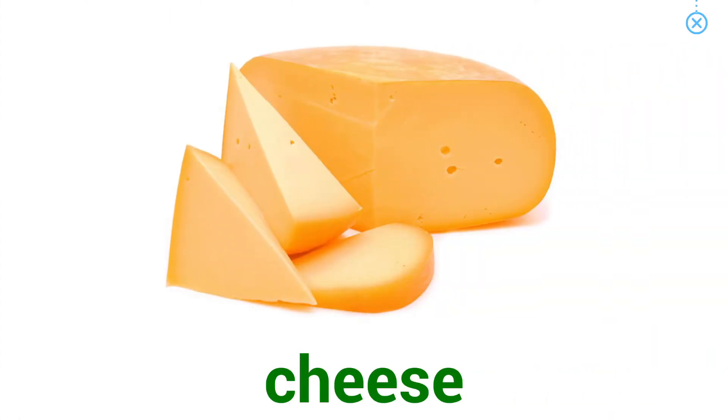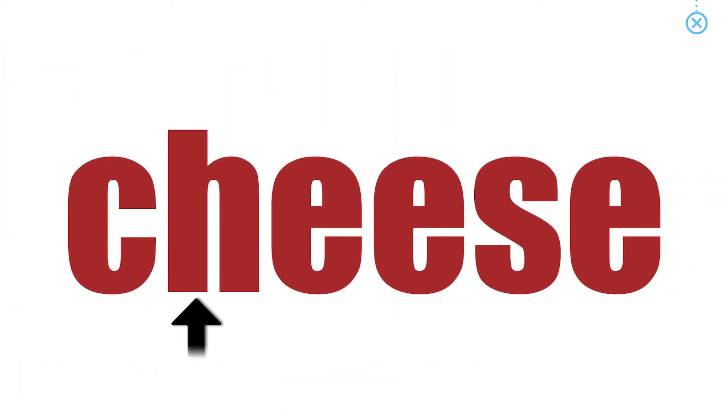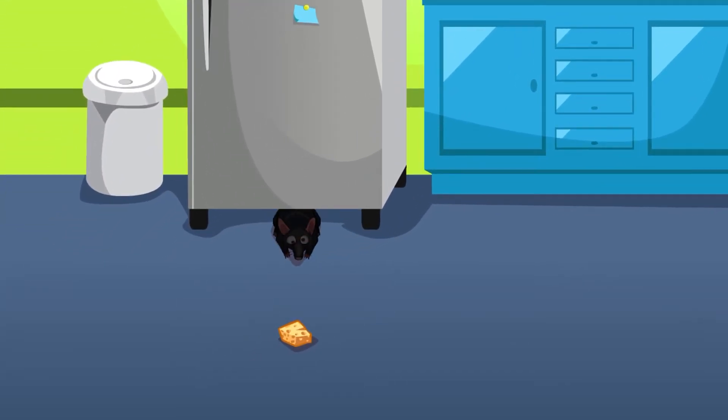Cheese. The rat eats a piece of cheese on the kitchen floor.